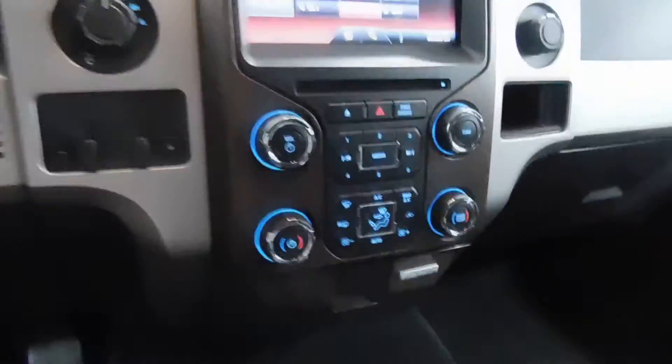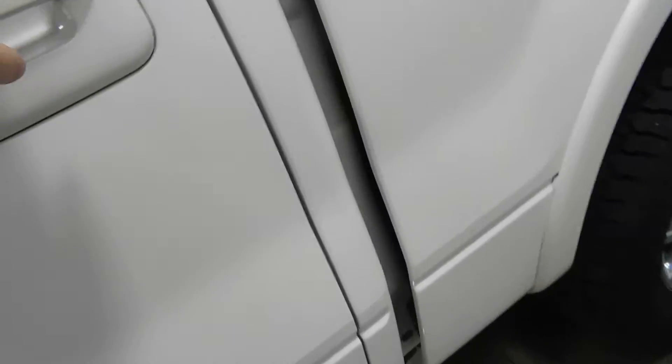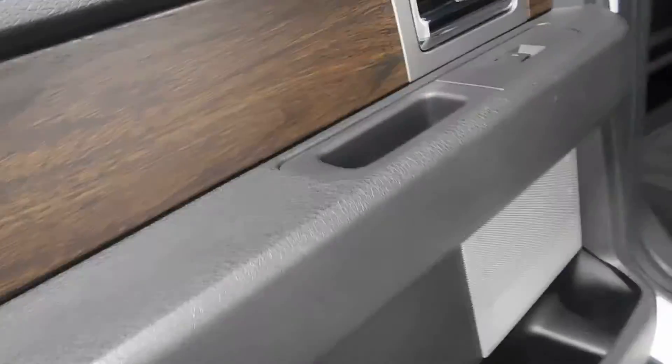There are cup holders up here as well. As I mentioned, the memory seat is on the driver's side, and it's very clean on the inside. You can see a little bit of the wood grain trim there. I didn't mention it when we were outside, but the running boards are really nice. The back is, once again, very, very clean — the seats don't look like they've ever been sat in.